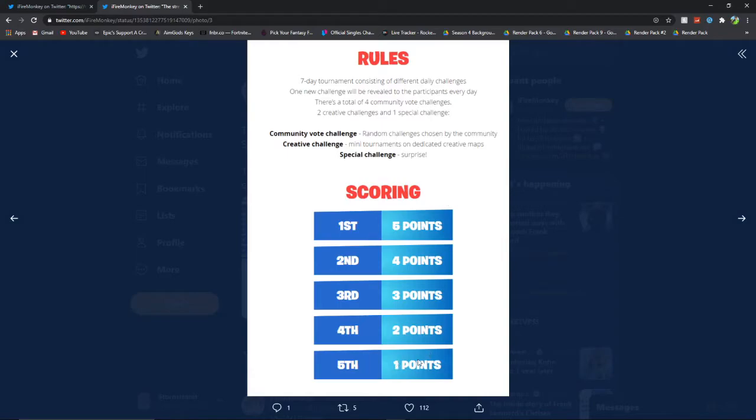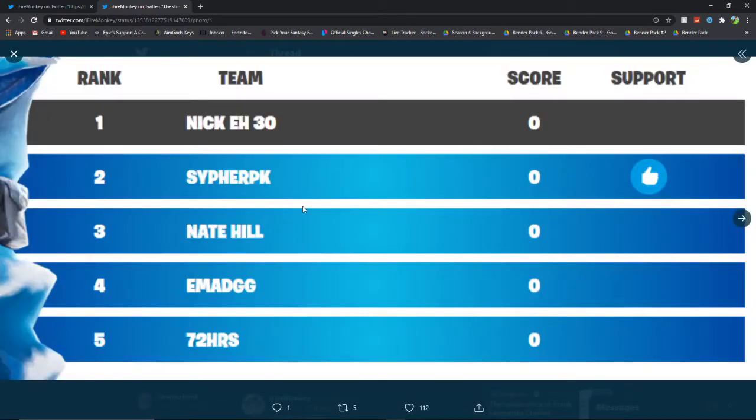Fifth place for your streamer is one point, fourth place is two points, third place is three points, second is four points, and first is five points. So guys, let me know down below what streamer you would pick. I would probably pick Cypher PK or Nick A30 — they're one of my favourites.